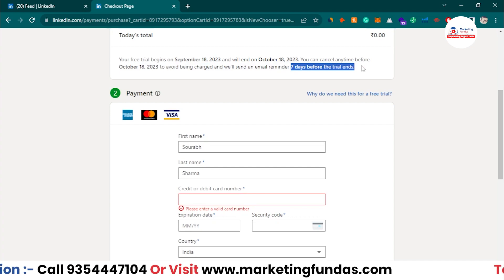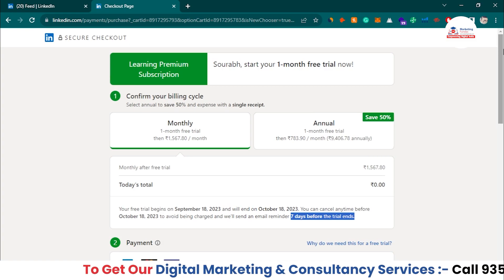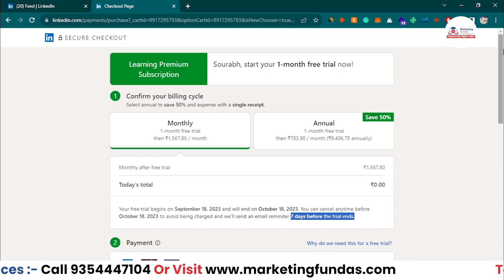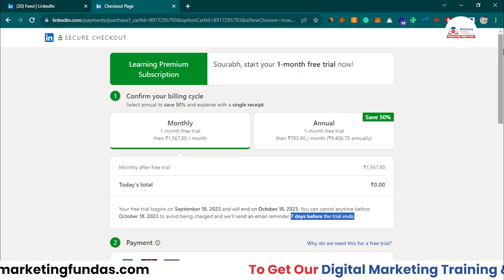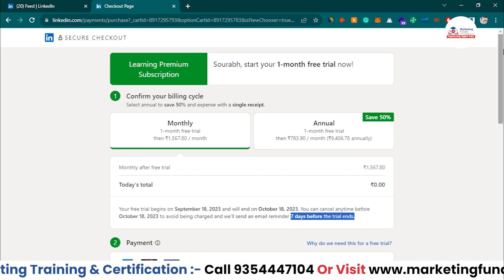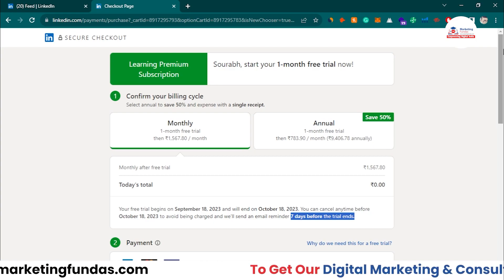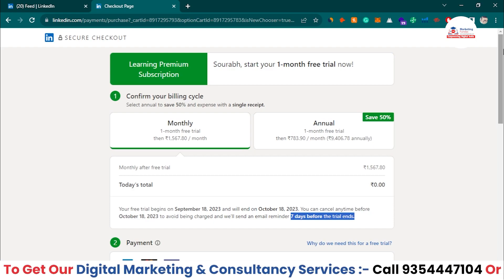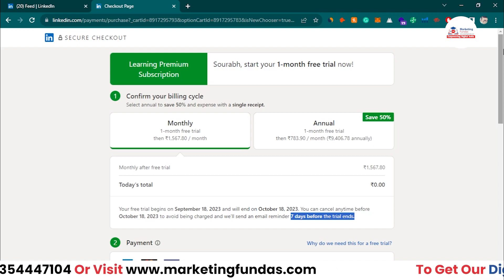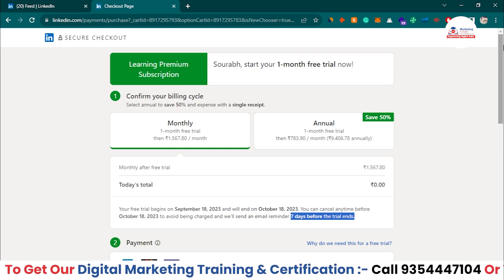I hope you now understand how to check out the 18,000-plus courses available on LinkedIn Learning. If you like the courses, you can subscribe. We also have our Marketing Fundas global platform with courses on Google Ads, Facebook Ads, and more — those are free and lifetime free. That wraps up this video — see you in the next one!